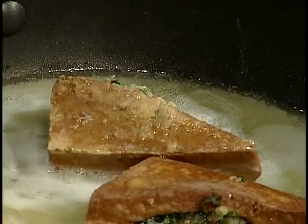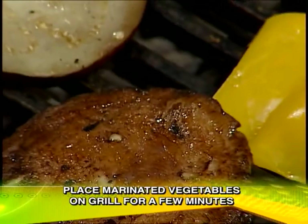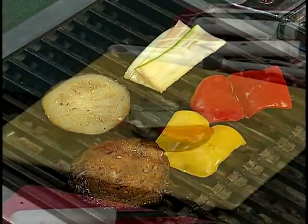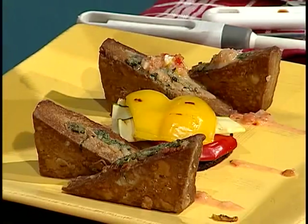Now, moving on to our vegetable stack. We have marinated the peppers, zucchini, and portobello and eggplant in olive oil, salt, and pepper. To top it off, a little sauce on top.